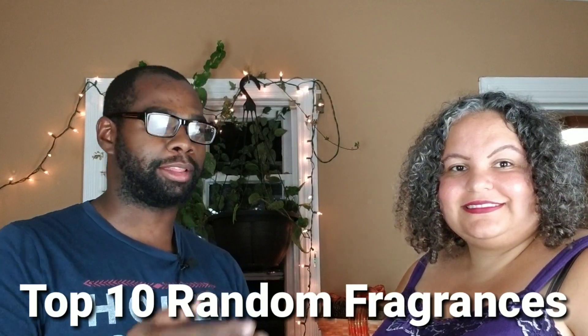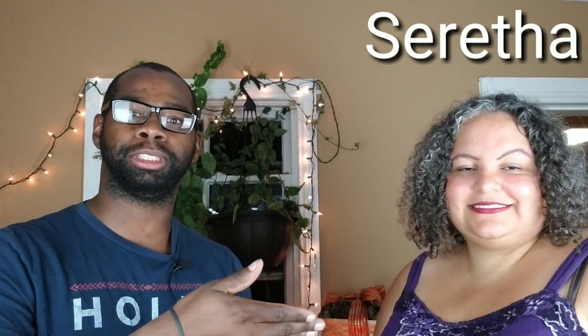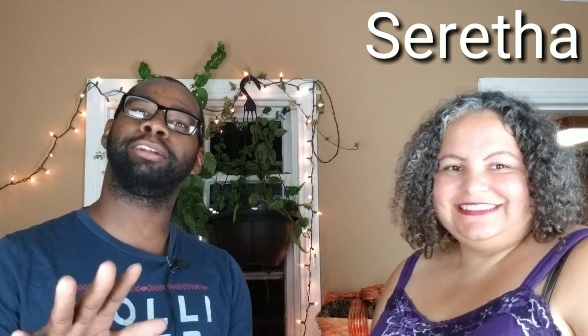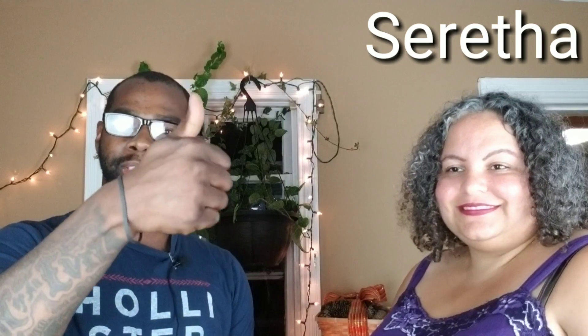Before we start this video with the top ten random fragrances, I would like to thank my special guest Saritha. She's going to give a little description about herself. My name is Saritha. I'm a nerd, also a customer service manager. I like science fiction and I write in my free time. And I like how things smell. So we're going to give her ten random fragrances she hasn't checked out yet on my channel and see if she likes them. We're going to start with the heavy hitter right now.